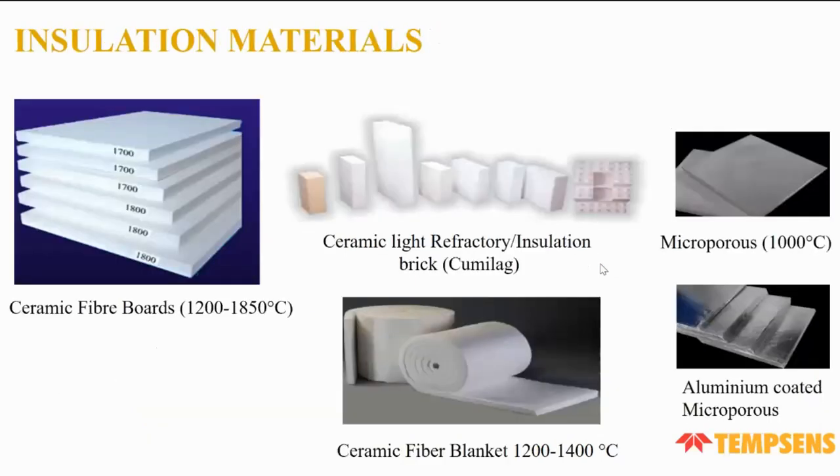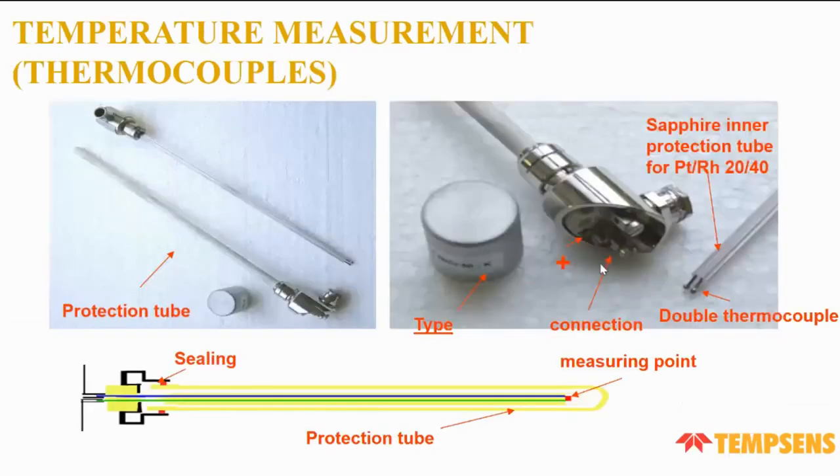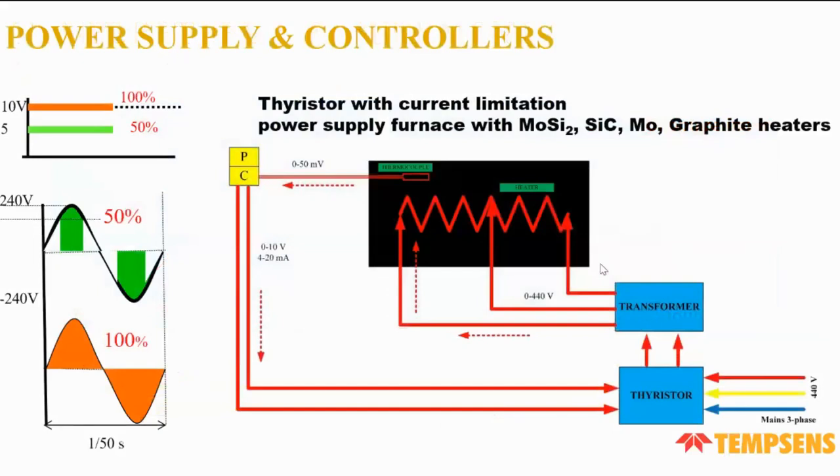Insulating materials include ceramic fiber boards for 1,200–1,850°C, ceramic bricks, microporous boards for 1,000°C, aluminum-coated microporous boards, and ceramic fiber blankets for 1,200–1,400°C. For temperature measurement, we use thermocouples of various types: N-type for 1,200°C, K-type for standard ranges, and B-type and R-type for higher temperatures.